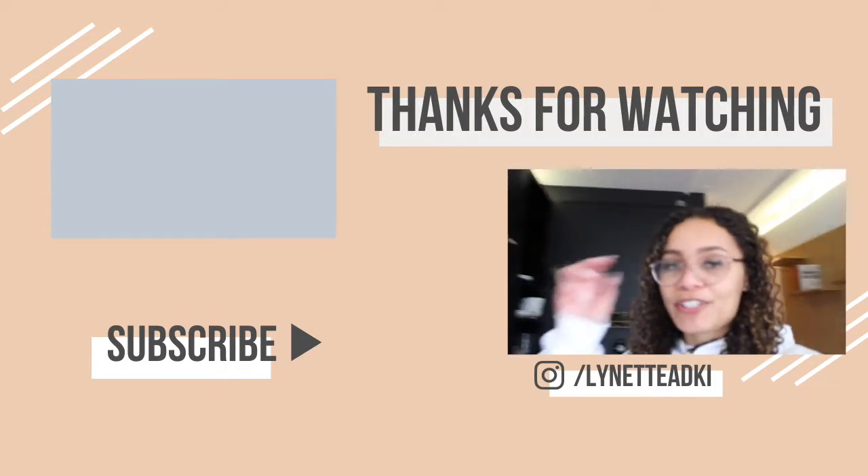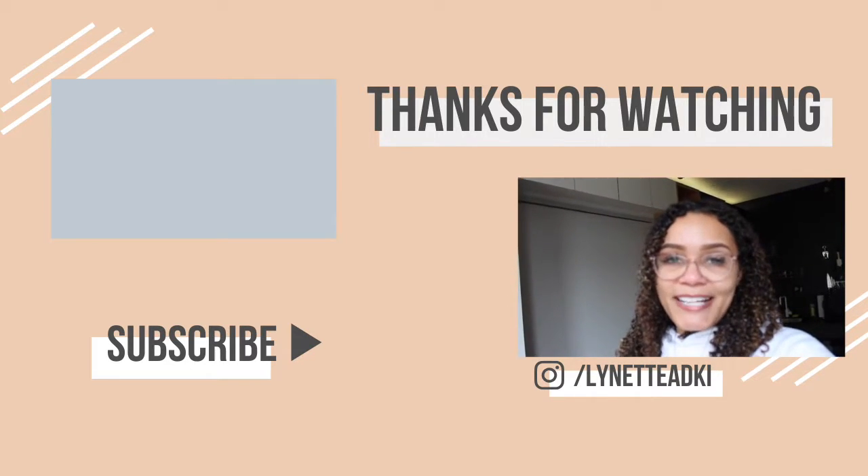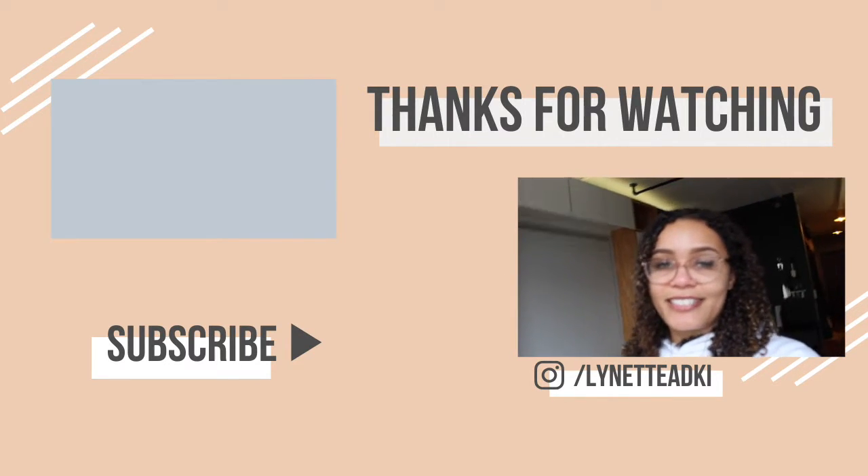That's it for the apartment tour, you guys! If you have any questions about the apartment, let me know in the comments below. If you haven't already, make sure you subscribe to my channel. I hope you enjoyed this video and I will see you guys in the next one.